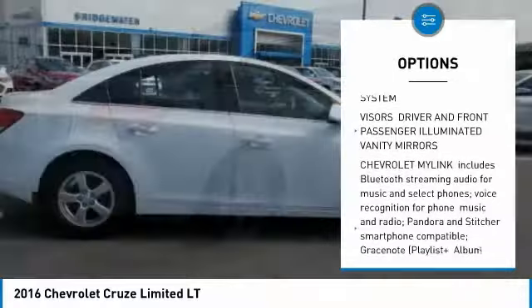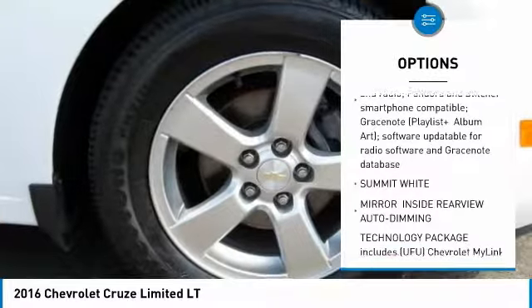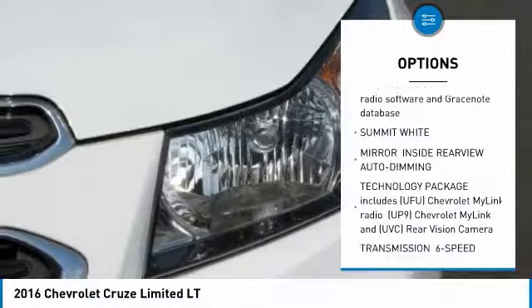Steering wheel audio controls, traction control, stability control, remote engine start, keyless entry, anti-lock braking system, and Bluetooth.